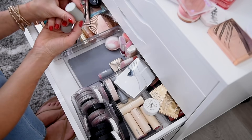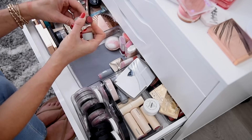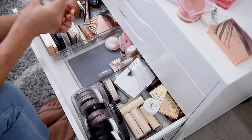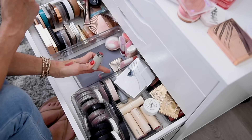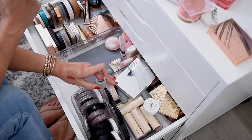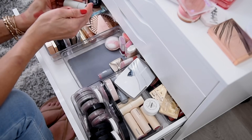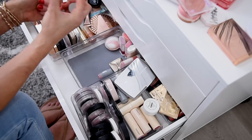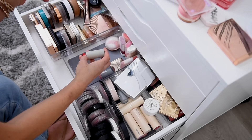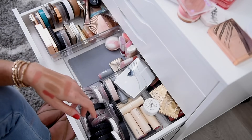This is the Westman Atelier Blush Stick in Bichette. I've only used this like twice. It's a pretty shade, but to justify keeping my Milk and Persona ones, I'm going to go ahead and pass along the Westman Atelier one. I know this is a very expensive brand and it seems kind of crazy to pass along — the packaging is gorgeous and it was pretty pricey for a mini size — but I just don't use it, so I'll let someone else play with that one.